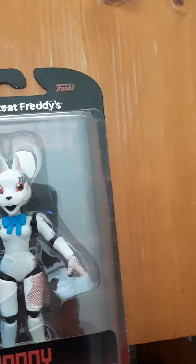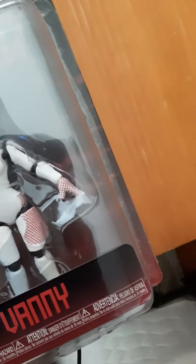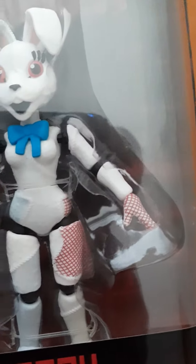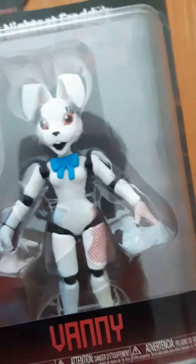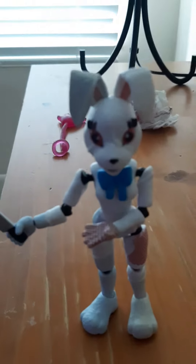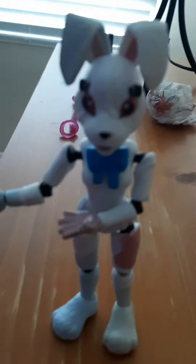Today I got Benny for Security Breach. Let's open up, shall we? And here she is.